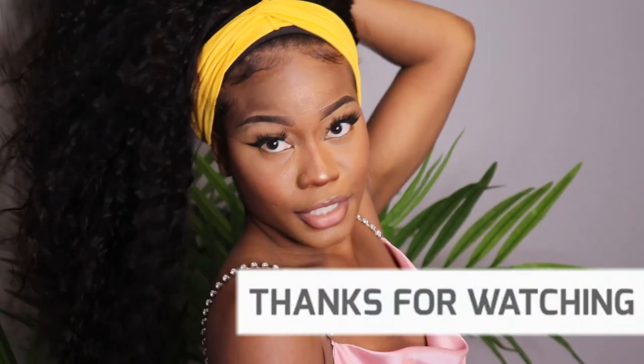Yes guys, don't forget to like and subscribe. Thank you guys so much. See you, bye!